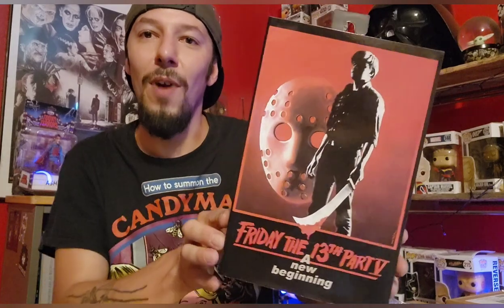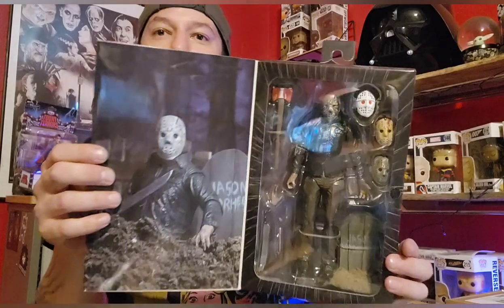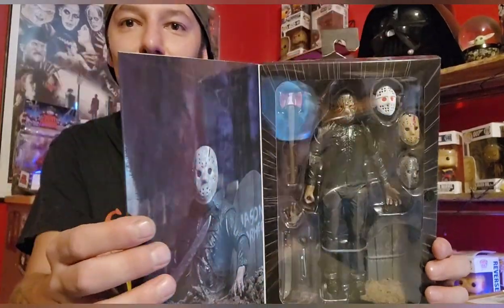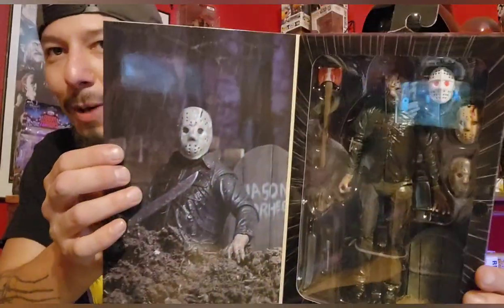So first I wanted to start off with the NECA figure I found, which is really cool. This is from Friday the 13th Part 5: A New Beginning, and this is specifically the Nightmare Jason. This isn't Roy from the movie — spoiler alert if you haven't seen the film: Roy is the killer. So you can't get Roy as a NECA figure, but this is the Nightmare Jason figure right here. Let me try to get the lighting right.